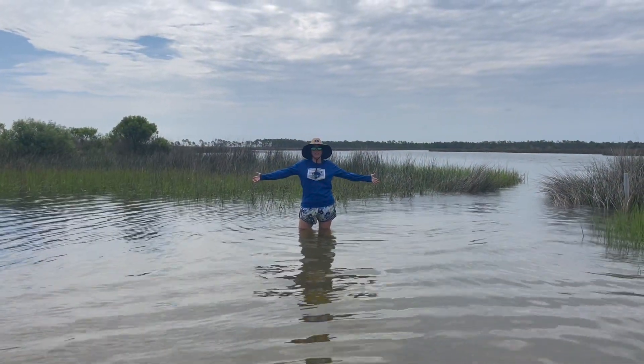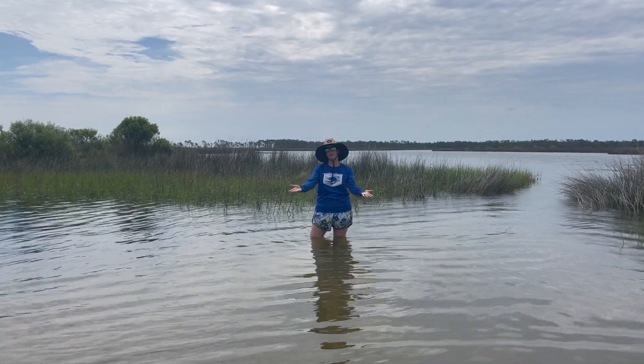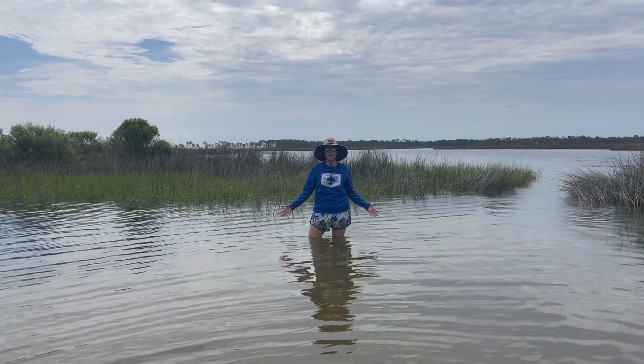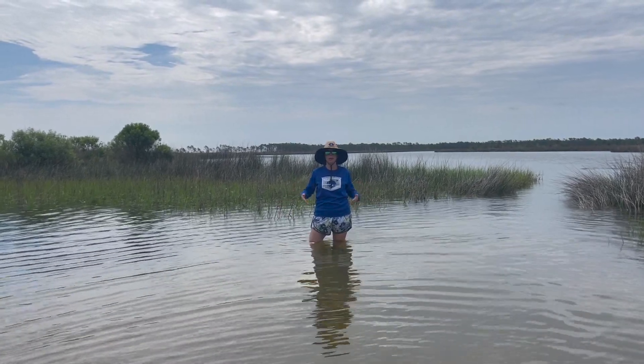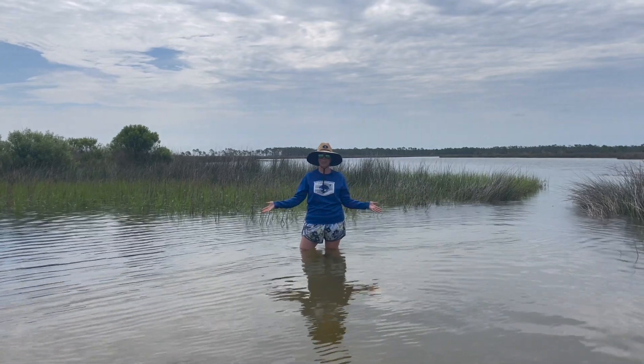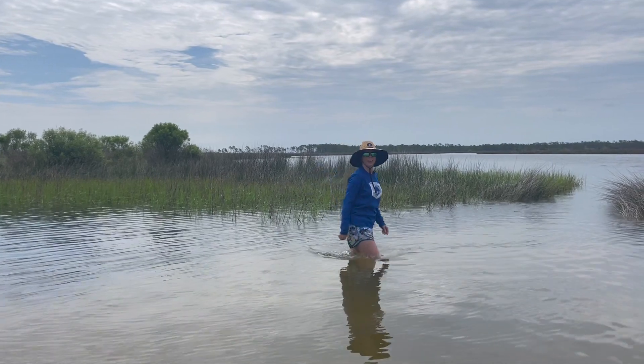Welcome back, explorers! For the past couple of months, we've been having fun with all of you on our Grasses and Classes field trips. Not only did we have fun, but we worked hard to make plant bags to help restore the shoreline of the Choctahatchee Bay. Today we're going to show you where those grasses ended up. Let's get going!